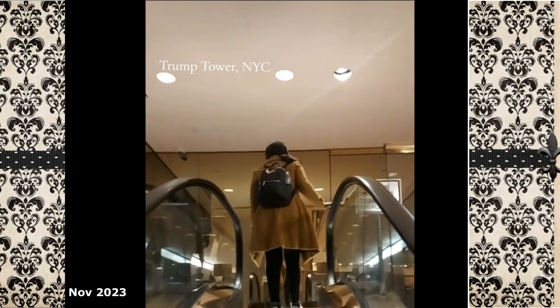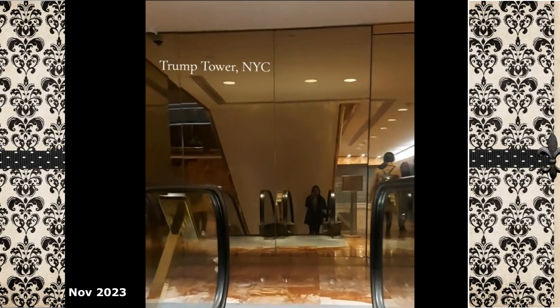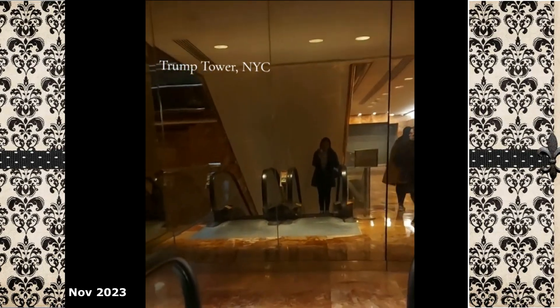That's my mom — hey mom — making our way on the escalator while we are touring on the inside, and that is me reaching to the top.